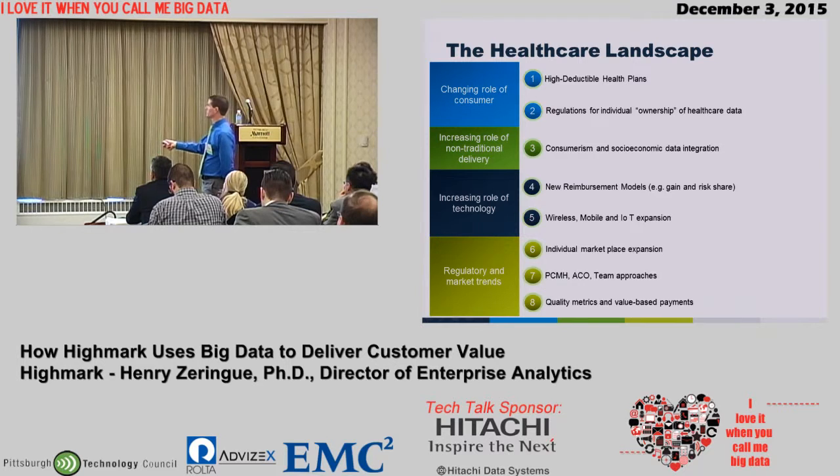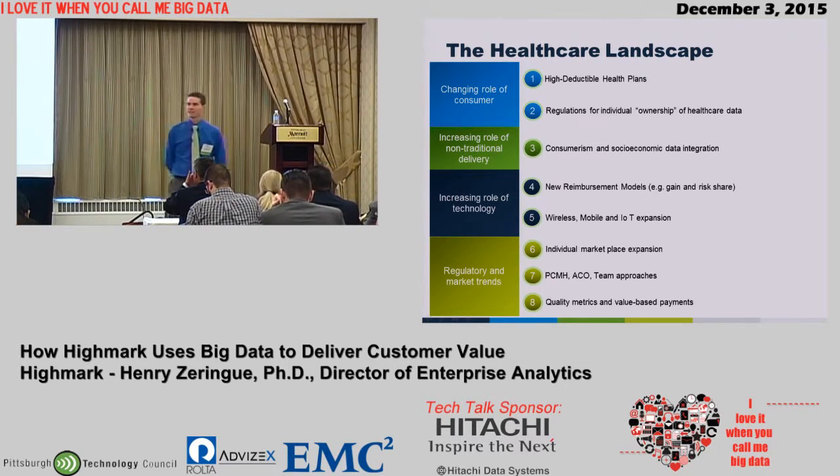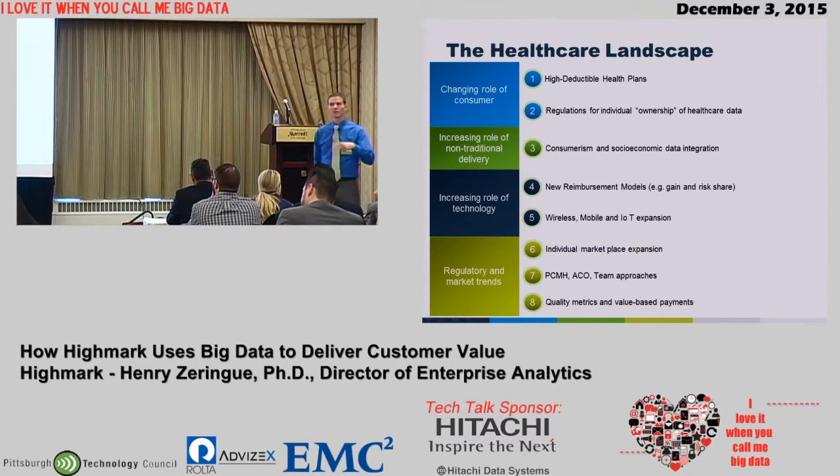Increasing role of non-traditional delivery — things like consumerism and socioeconomic data help us when we're talking about mobile and web platforms, as well as at-home testing, monitoring, and virtual visits. New reimbursement models — gain-share and risk-share agreements — encourage the provider to focus more on quality outcomes. Quality becomes more important than just what procedures they perform. Their bottom line depends on what your outcome is, what happens to you.